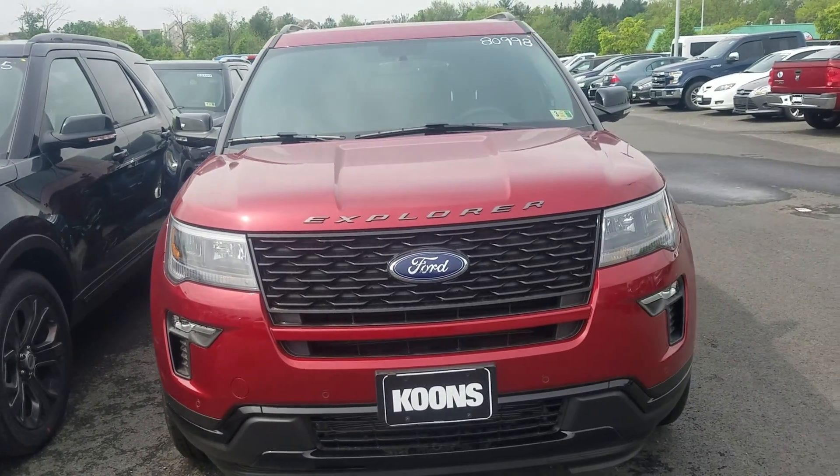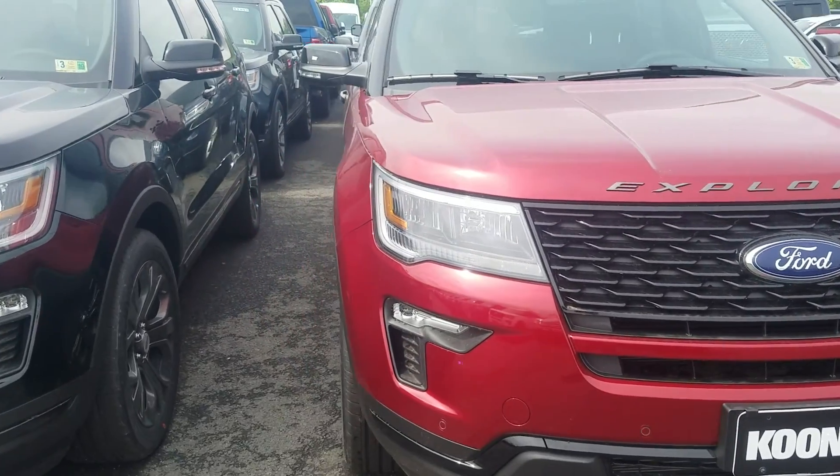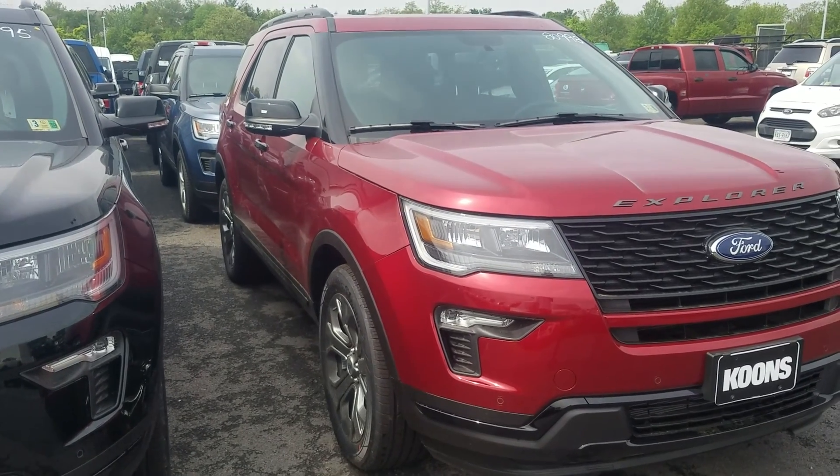Hey Richard, this is Ethan here at Coons Sterling Ford. I know you're all the way down in South Carolina, so what I wanted to do is send you a quick walk around video of some of the beautiful Explorers that we have here — the Sports that I think match what you're looking for.